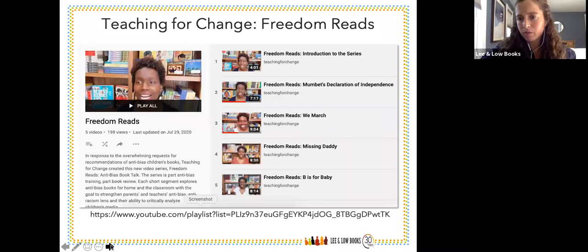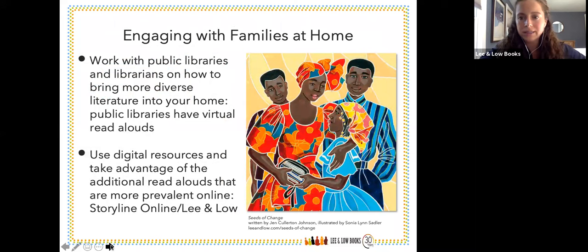The YouTube page is really easy to view, with all the different videos displayed in a clean way. I want to be cognizant of everyone's time. Work with your public libraries and librarians on how to bring more diverse literature into your home — public libraries have virtual read-alouds, so please visit their websites. School librarians are always an incredible resource, especially now more than ever. Teachers, school librarians, and families should all be working together in the service of our students, whether in virtual or in-person learning. Storyline Online features our title Zombies Don't Eat Veggies read by Jaime Camille — one of the voices in Coco — in both English and in Spanish.